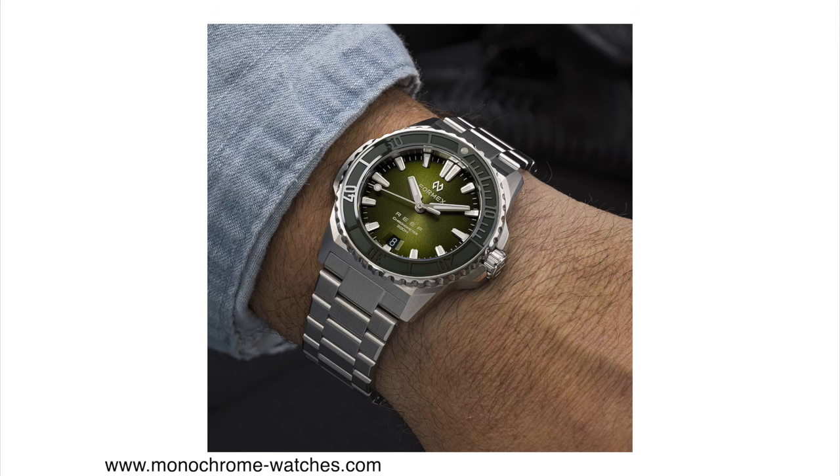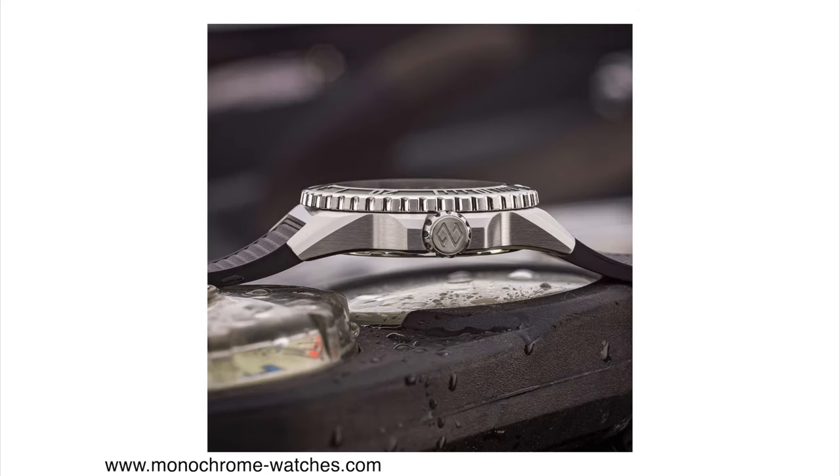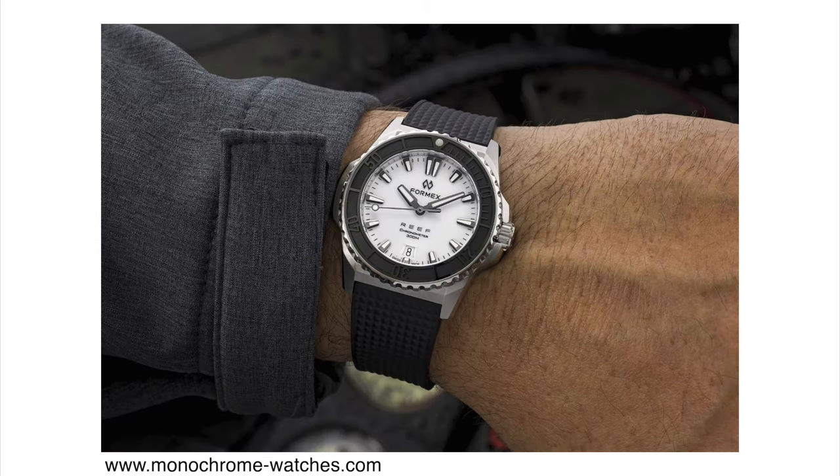Good news is that Formex has listened to that feedback, and now the Reef Diver is available in a more conservative 39.5 millimeter case diameter. This model has also slimmed down to only 11 millimeters in thickness and 45.5 millimeters lug-to-lug distance. I haven't tried one on yet, but I believe these watches will be super comfortable on the wrist. Everything else about the case construction, materials, and movement are exactly the same — it is still made out of stainless steel.